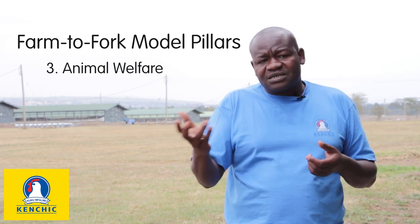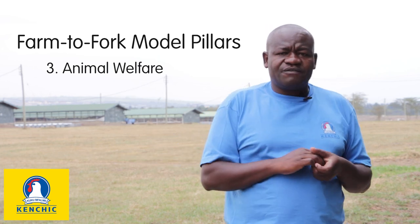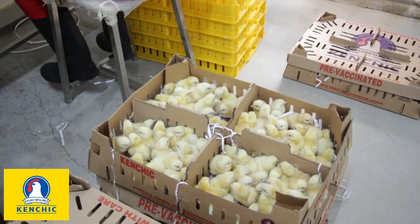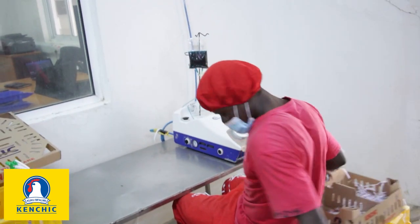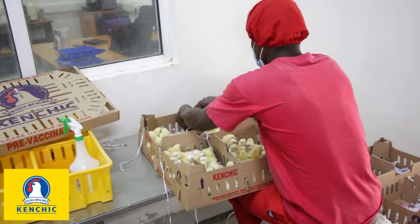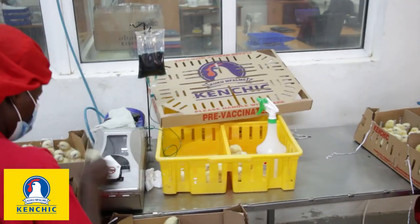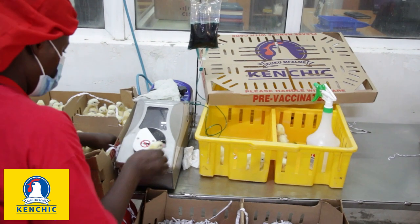We also mitigate other aspects, for example vaccination, to prevent problems for farmers. For the day-old chicks — both broilers and layers — we vaccinate against major diseases. For instance, we vaccinate against infectious bronchitis, Newcastle disease, and Gumboro. For layers, we even add Marek's disease vaccination.